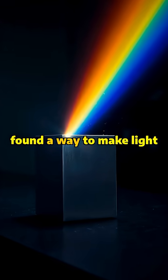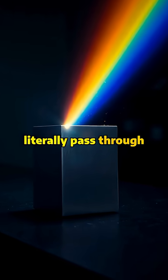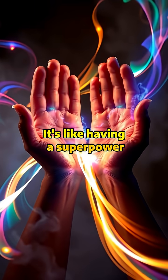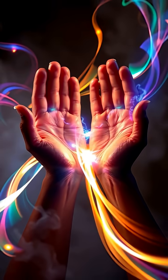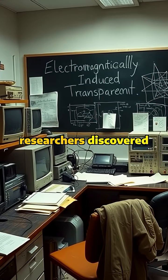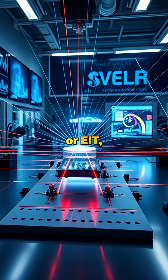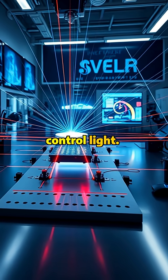Did you know scientists found a way to make light literally pass through solid objects as if they were transparent? It's like having a superpower over light itself. In 1991, researchers discovered electromagnetically-induced transparency, or EIT, revolutionizing how we control light.